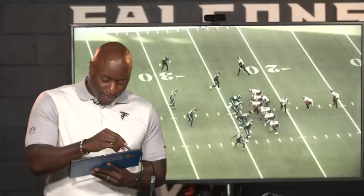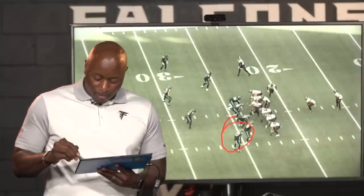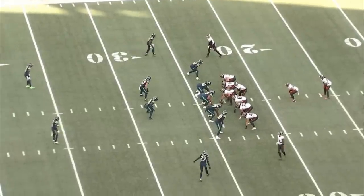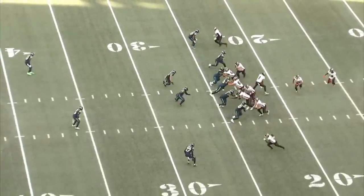If you go back a little bit, this DB starts right at the front — he starts here, so now he's contained. But when you bring that motion across, it forces him to widen. Now that the play gets started, you got a nice toss sweep by Cordell Patterson here.